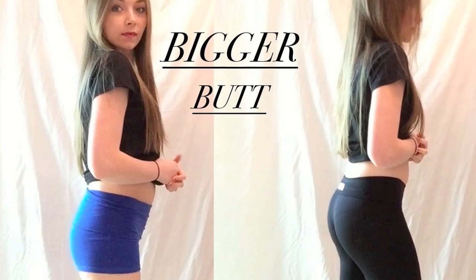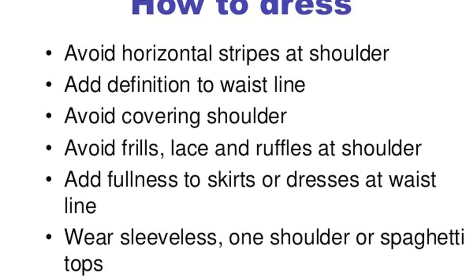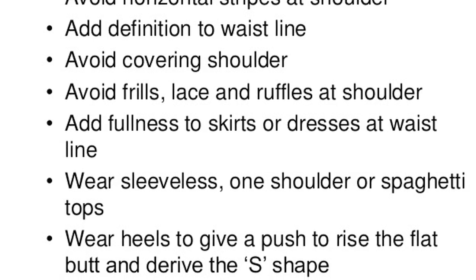Want these styling techniques to add oomph to your look? Let me know any other ways that you can think of in the comment box below, and do not forget to subscribe to What Where How.